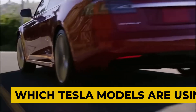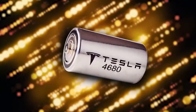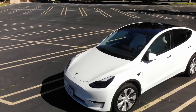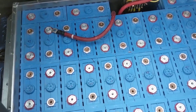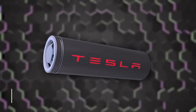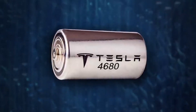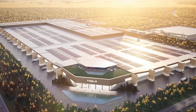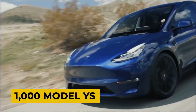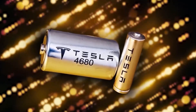Which Tesla models are using the 4680 batteries? The 4680 battery, Tesla's latest and greatest power source, is making waves in the electric vehicle industry. Boasting a five times increase in capacity and six times more power, the 4680 battery is the key to Tesla's long-term growth. However, it can currently only be found in the newest Model Ys manufactured in Texas. The 4680 type just hit the market in 2022, and its true potential is yet to be fully realized. Beyond the US, the 4680 battery is also being used in Tesla's German plant. As of June 2022, the Gigafactory in Germany has already started implementing the 4680 in approximately 1,000 Model Ys every week. Tesla aims to double or even triple these weekly numbers, targeting a production rate of 2,000 to 3,000 Model Ys with 4680 batteries by the end of year.